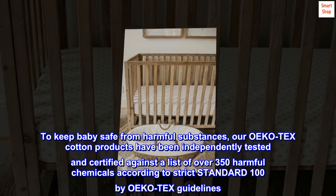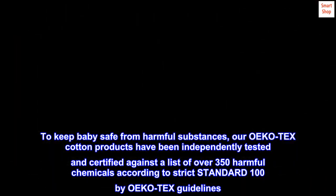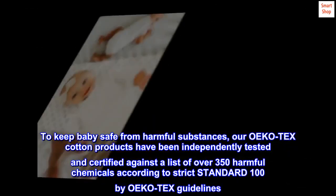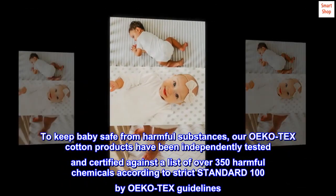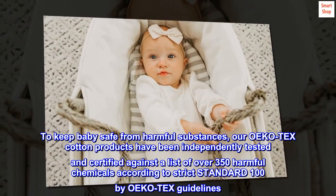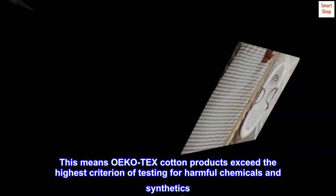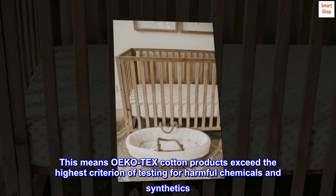To keep babies safe from harmful substances, our OEKO-Tex cotton products have been independently tested and certified against a list of over 350 harmful chemicals according to strict Standard 100 by OEKO-Tex guidelines. This means OEKO-Tex cotton products exceed the highest criterion of testing for harmful chemicals and synthetics.